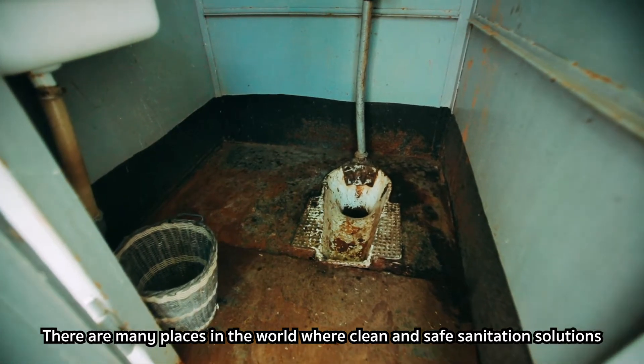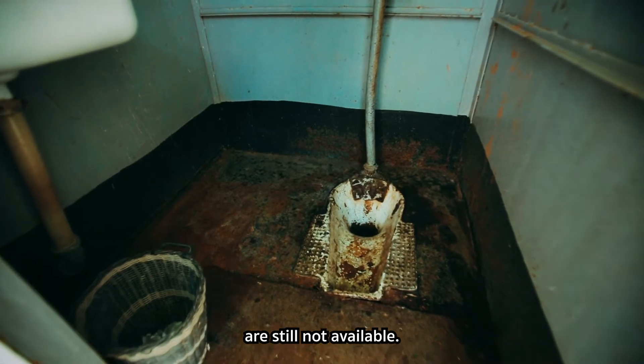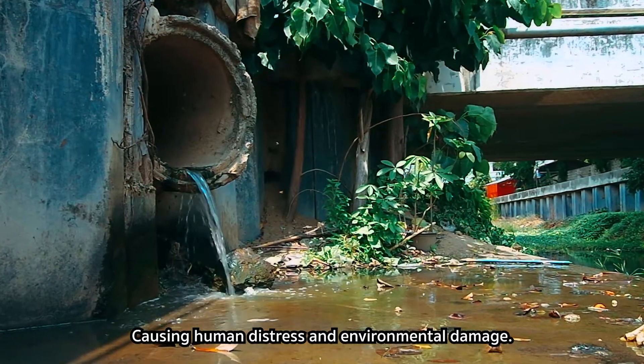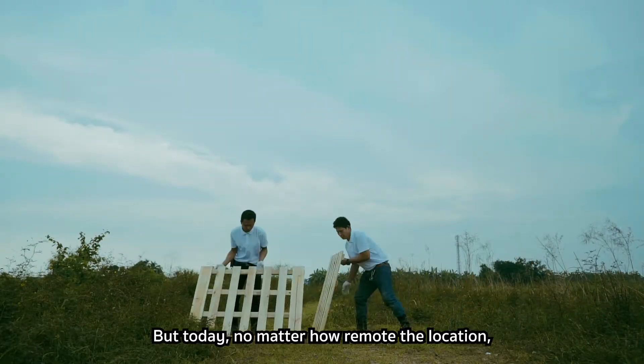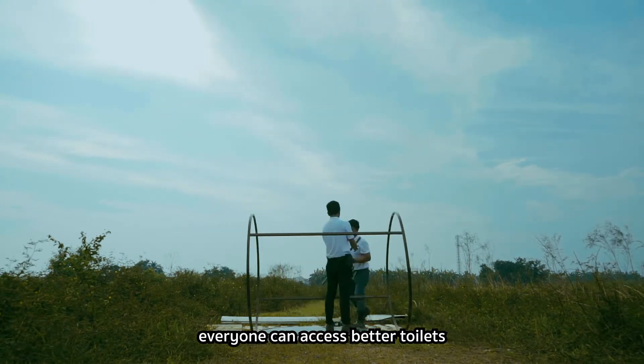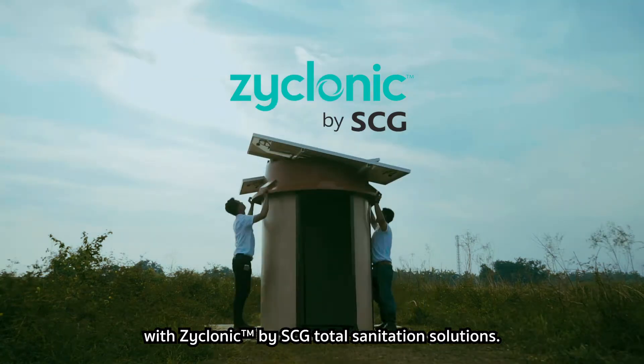There are many places in the world where clean and safe sanitation solutions are still not available, causing human distress and environmental damage. But today, no matter how remote the location, everyone can access better toilets with Zyklonic by SCG Total Sanitation Solutions.